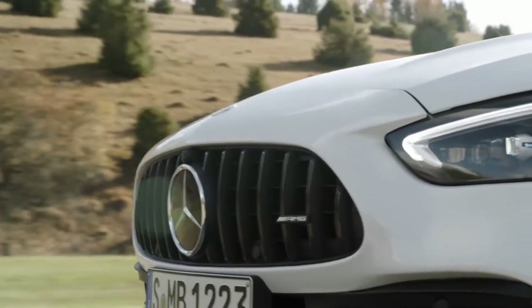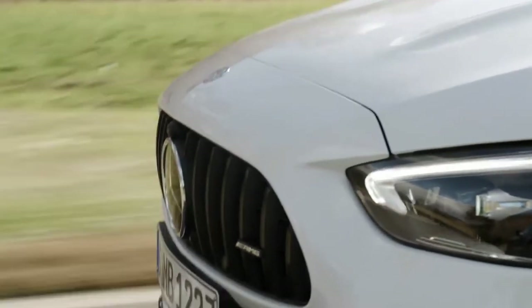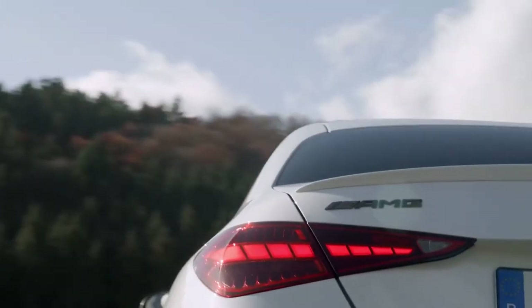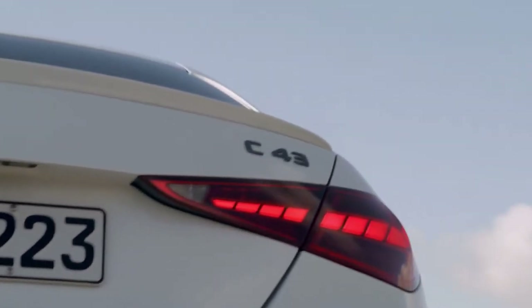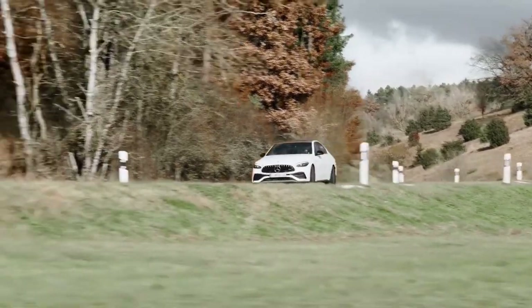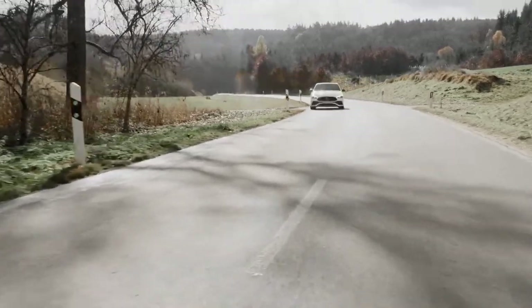Mercedes says the sedan will reach 60 miles per hour or 100 kilometers per hour in an estimated 4.6 seconds. Mercedes electronically limits its top speed to 155 miles per hour, which increases to 165 miles per hour with the optional package.